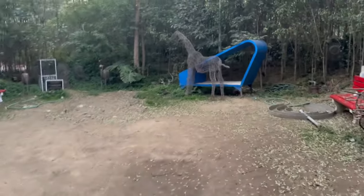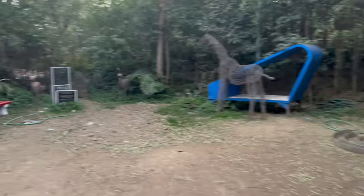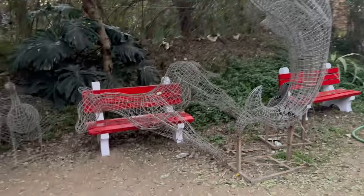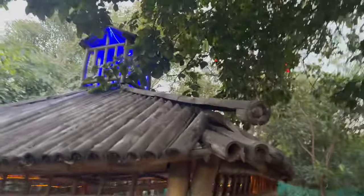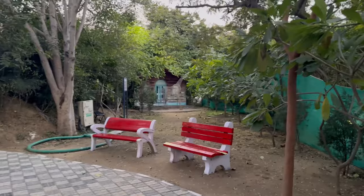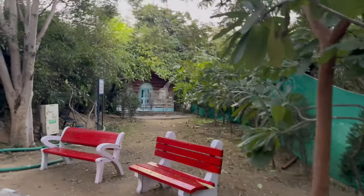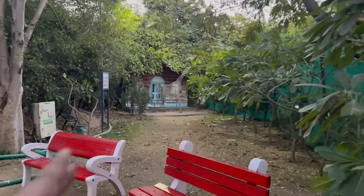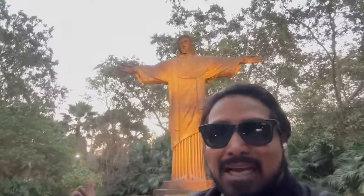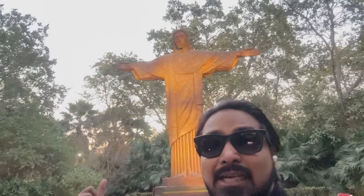They tried to do some replications here — that's a giraffe, a dolphin, and some sort of birds. A good experiment, I'd say, and a good experience for us. On this side too, you can see another giraffe structure. The sun is about to set and the lights are already coming on.